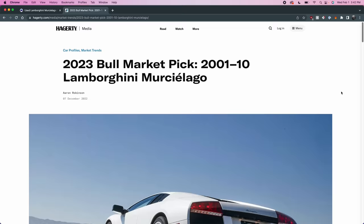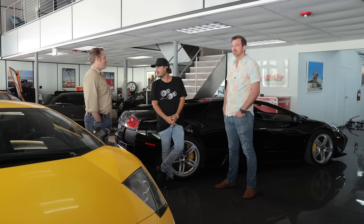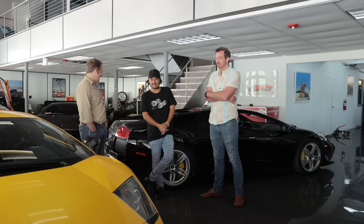Hagerty released a story saying manual Murcielagos are the future. They compared it to the Carrera GT — which is an incredible car — but when you compare service costs, a Carrera GT main seal and clutch service can run $50,000–$80,000 for a car you drove in without any error lights.